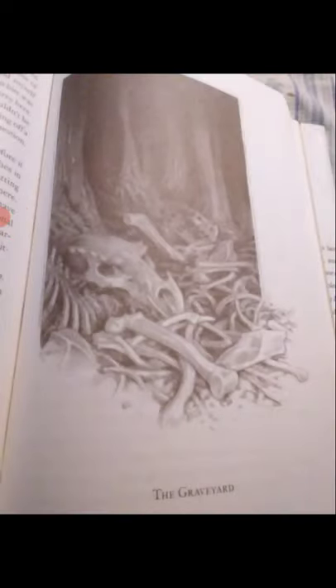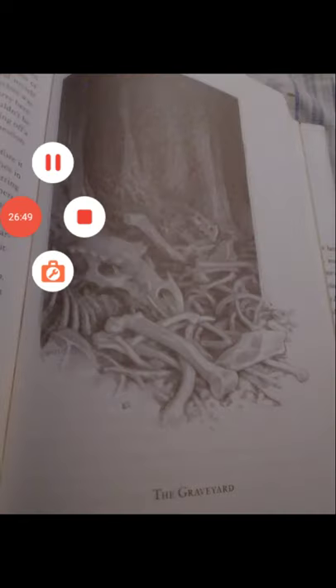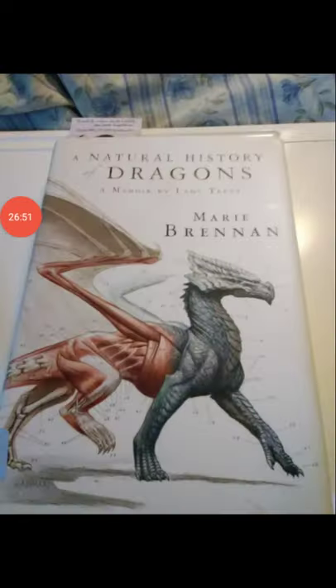We have to stop here for now. We have been reading from A Natural History of Dragons, a memoir by Lady Trent, a book by Marie Brennan. If you like this content, make sure you like and subscribe, ring the bell so you know when I upload. Also, if you want to support me or join the Discord server, all that information will be in the description below. As always, thanks for watching everyone, and have a great day.